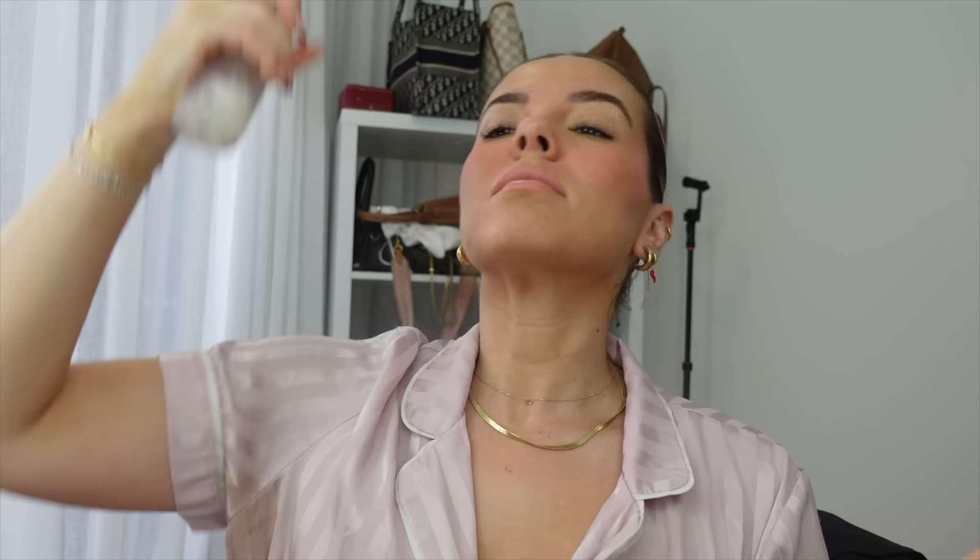I actually haven't used this blush in ages - Mecca Glow from Hourglass. It's really nice, actually. I love Hourglass. I've got so much makeup that I don't use. Oh God, I've been trying to find these earrings for ages and they're in my freaking makeup drawer! Remember when I used to wear these all the time? These big Louis Vuitton hoops? I thought I lost them.